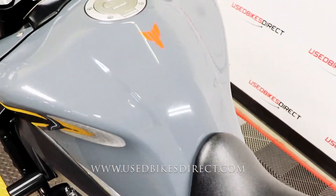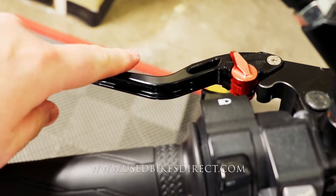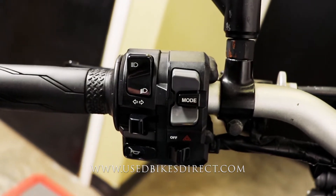Before we take a look at those controls, just want to point out the brake and clutch levers — both are adjustable ones that you see. Then the left side is going to have the usual headlight, turn signal, and horn, as well as those four-way flashers and those mode and menu select buttons.